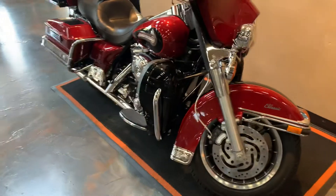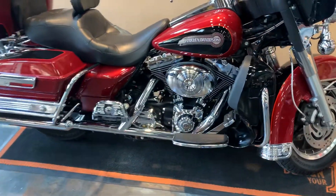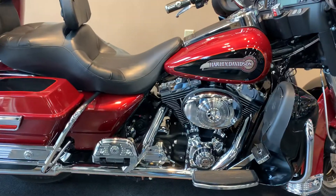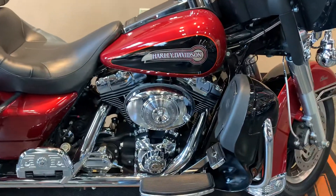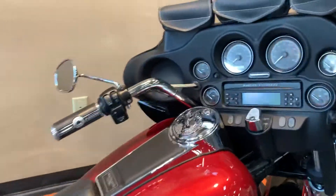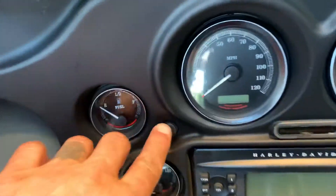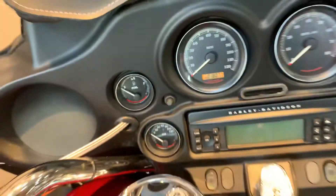There are lowers added to it in vivid black. Slip-ons, and you've got a Willie G collection kind of throughout — grips, passenger board covers, brake pedal. Let me show you the miles while I'm right here: 18,077 miles.